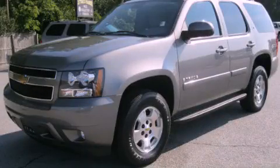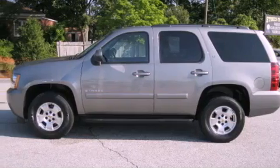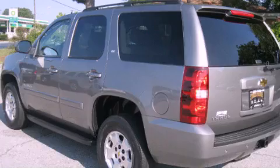This is a 2007 Chevrolet Tahoe, a vehicle with safety, comfort, and space. It has a 5.3-liter 8-cylinder engine, an automatic transmission, and 4-wheel drive.